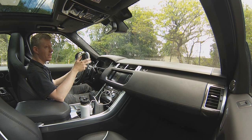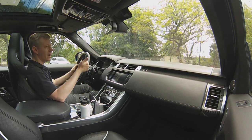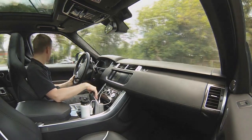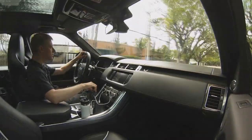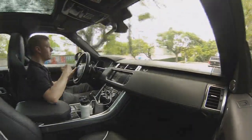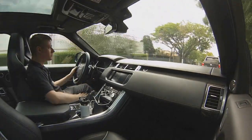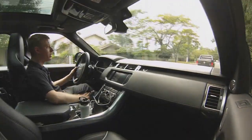A gente já andou em várias — já andamos na Land Rover Sport a Diesel, já andamos na Land Rover Vogue. São muito legais. Mas isso aqui é algo absurdo. Muito legal o som desse V8 com supercharger.